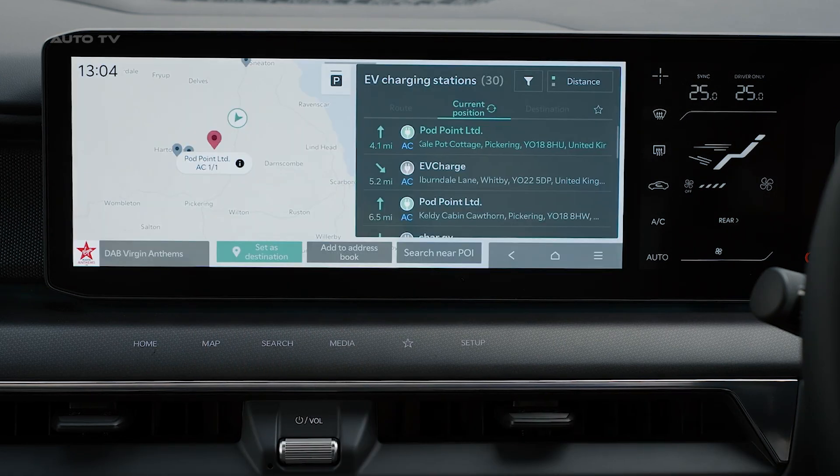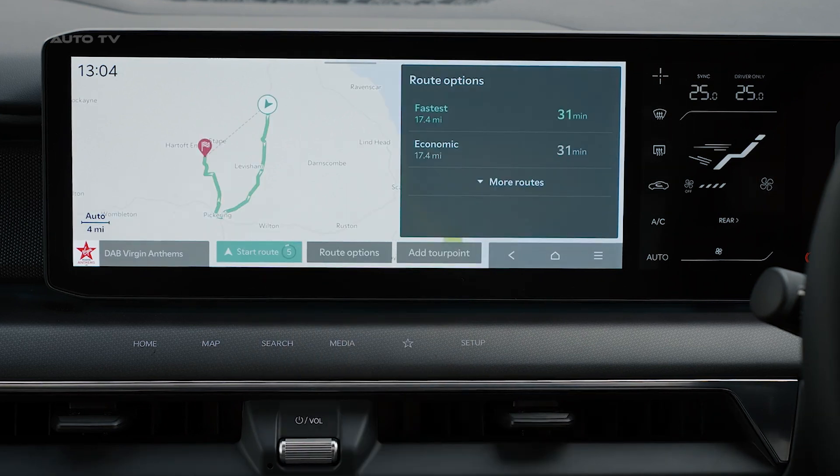Offering style, space, and an affordable price, Kia's first three-row EV is ready to electrify the family crossover space.